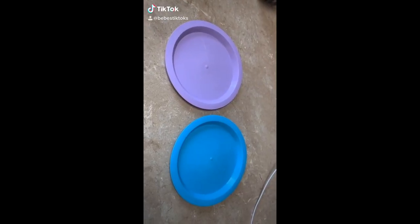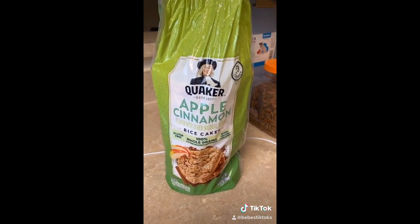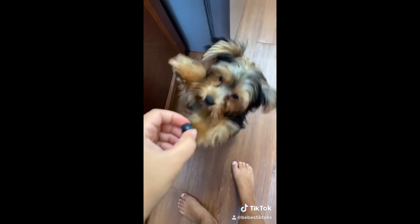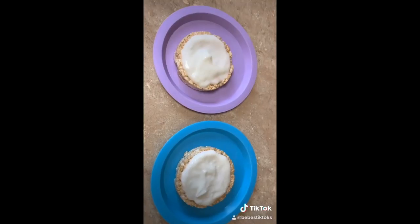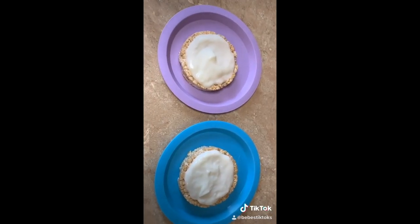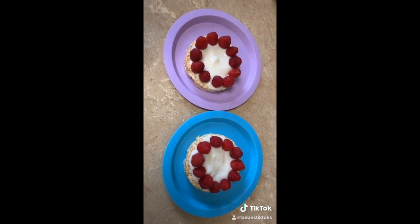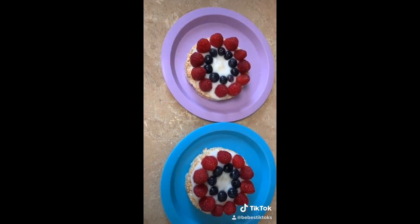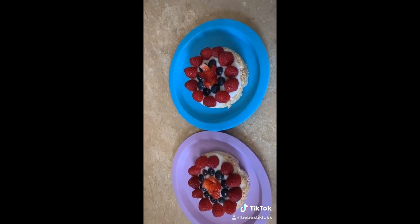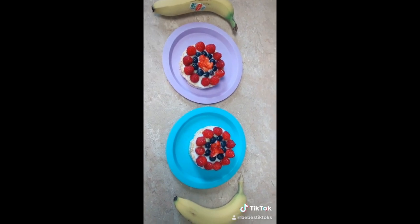Today we're just going to make a quick breakfast. First I have these apple cinnamon rice cakes — sorry, my dog is bothering me. I gave him a blueberry. To this I'm going to spread some yogurt on top, and now I'm going to add some fruit around: I added some raspberries, next some blueberries, and now I'm just going to add strawberries in the center. Almost done and now we're just going to drizzle some honey on top. They're going to have a banana on the side.